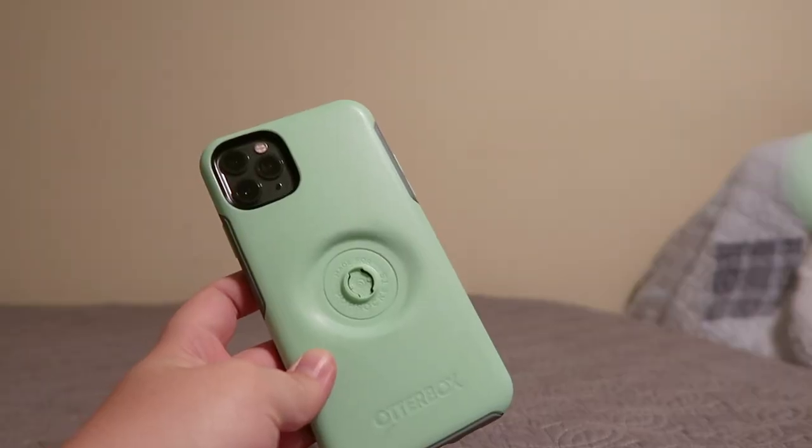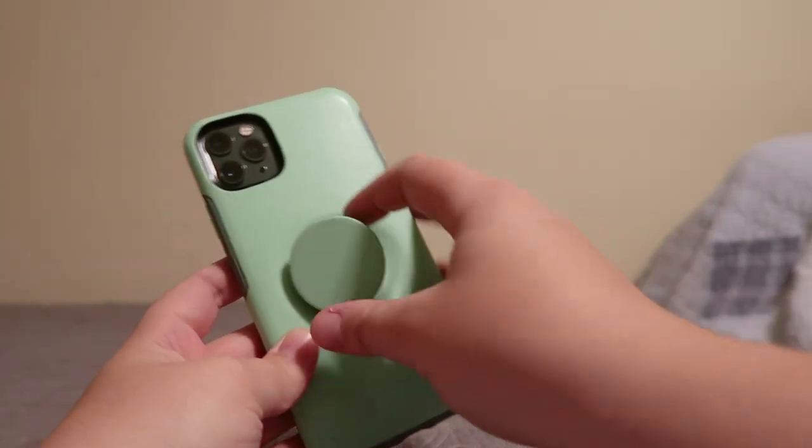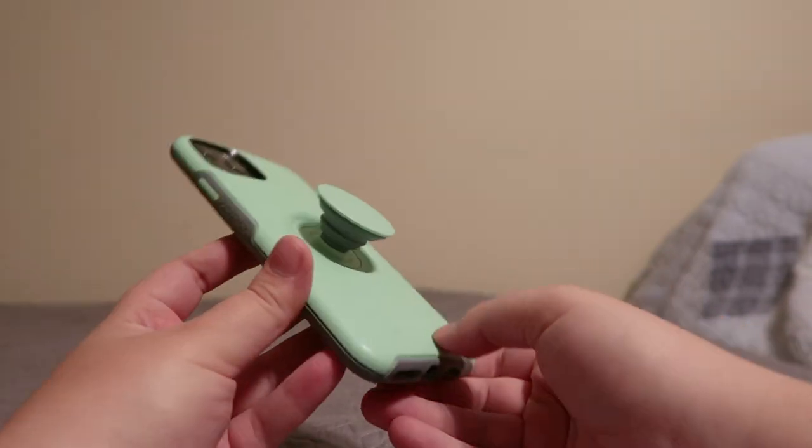OtterBox partnered up with PopSocket to create these cases where you can change out the PopSocket to suit your mood, while still having the protective value of the OtterBox case. Everybody knows by now — if you drop your phone and it breaks while in one of these cases, they replace it. That's a pretty good deal. Don't drop your phone — I have, but don't do it.